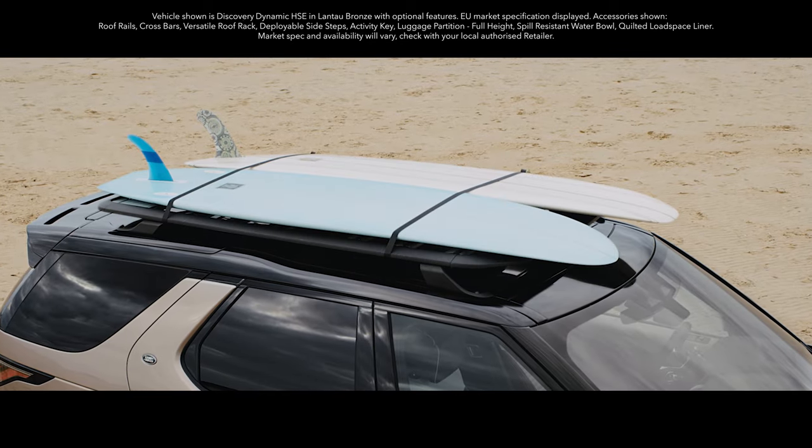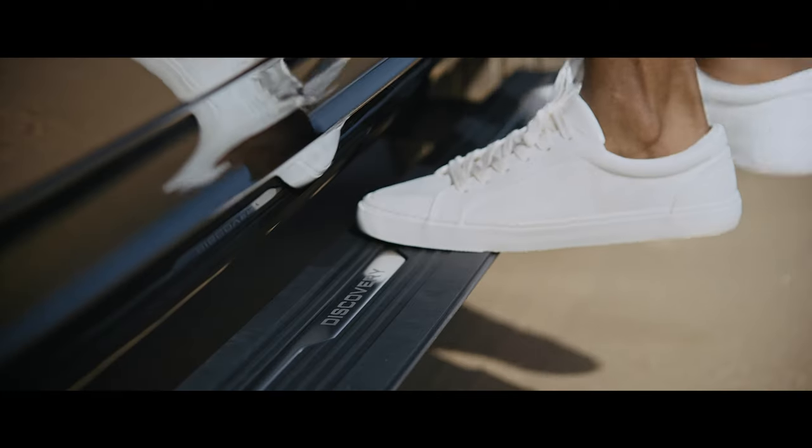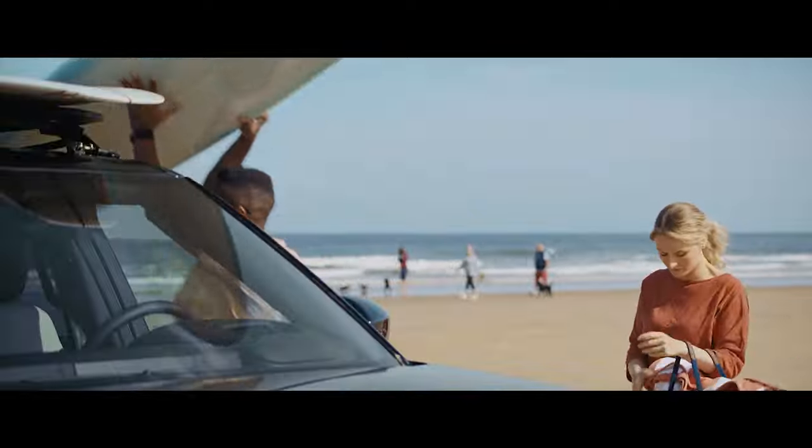And once you've arrived, deployable sidesteps make getting in and out of the vehicle, or access to the roof, really simple. So getting those boards down from the versatile roof rack won't be a problem.